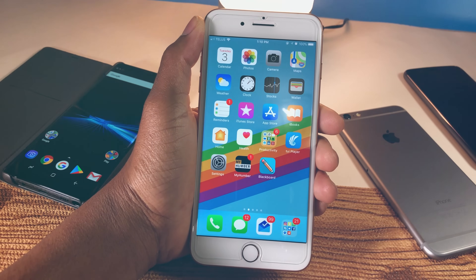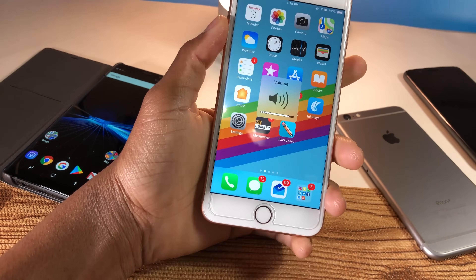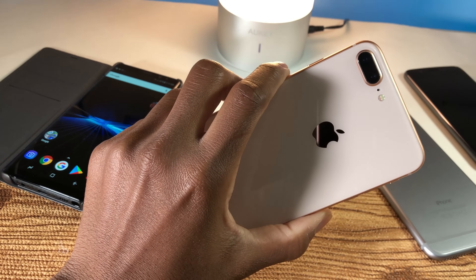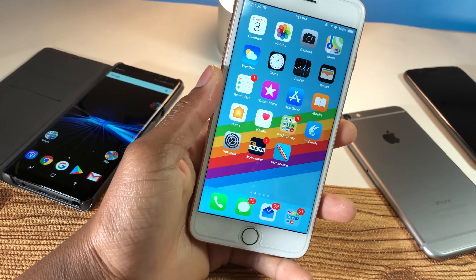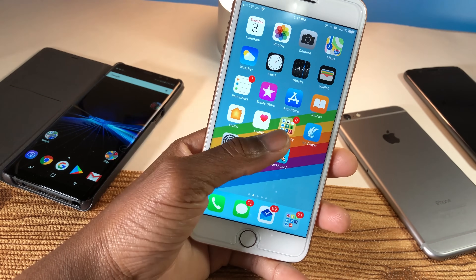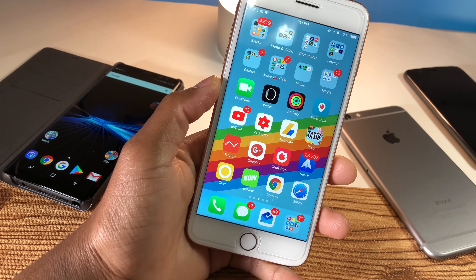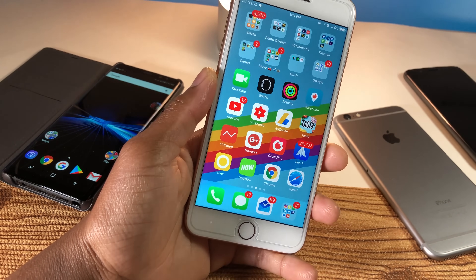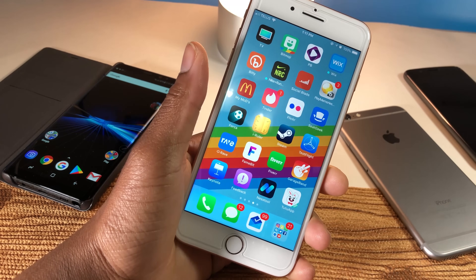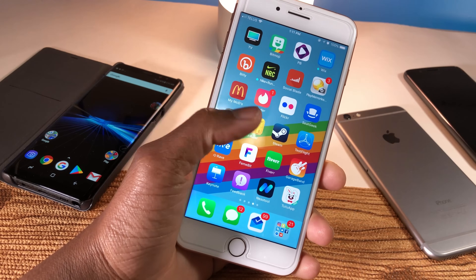What's going on guys, Siobhan here back with a brand new video. Apple just released the second official update to iOS 11 — they released iOS 11.0.2. This comes one week after Apple released iOS 11.0.1, and two weeks after the release of iOS 11 to the public, so everyone basically has iOS 11 now.